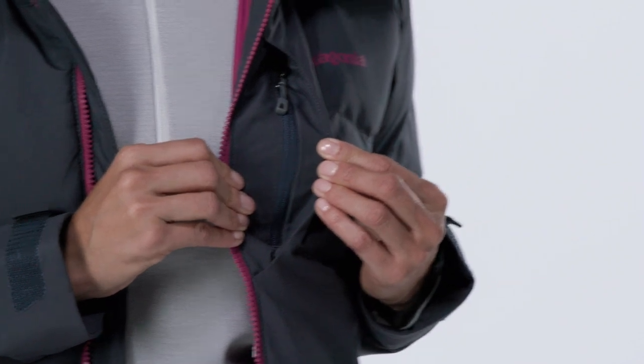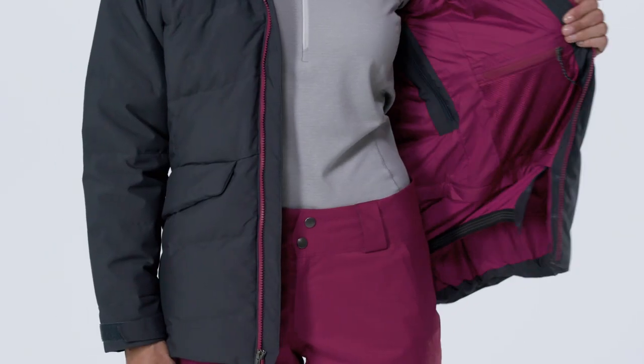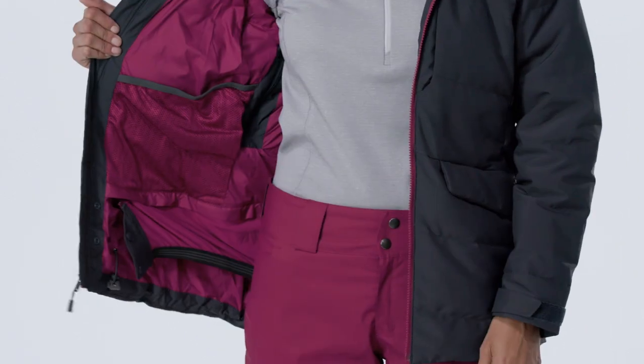The zippered chest pocket holds your music and comes with cable routing for earbuds. There's a stash pocket for valuables and a drop-in pocket for gloves or goggles.